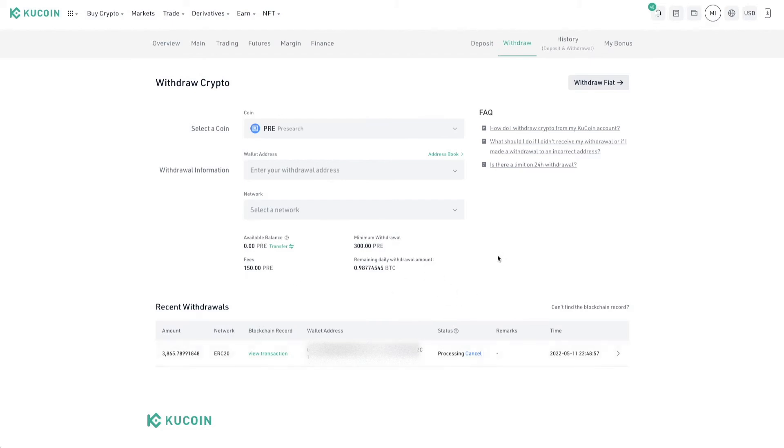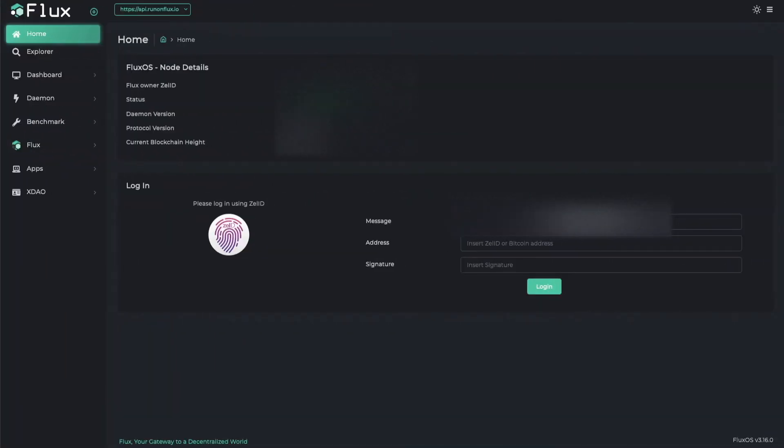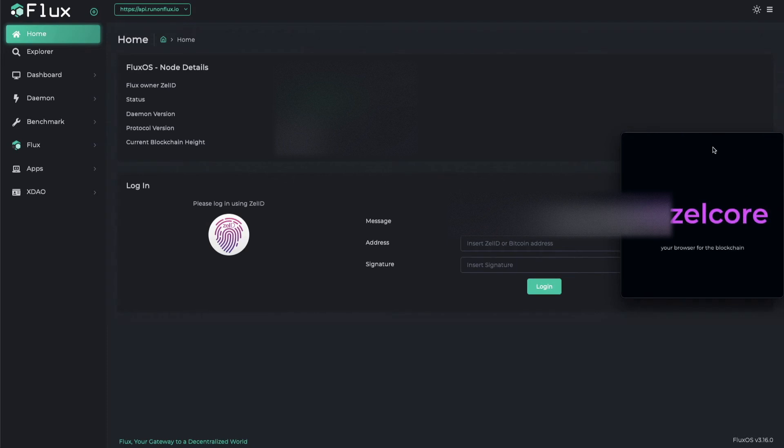While that transfer is going through, we're going to come back and go to flux. Open your web browser and go to home.runonflux.io. It's going to bring you to this dashboard — if you're running your flux node you should be familiar with it. You're going to come over here and click the ZelID, and open up ZelCore, because this is what we're going to use to sign all of the transactions.